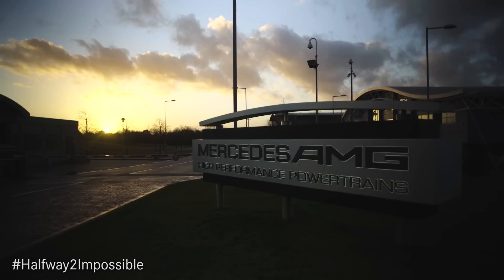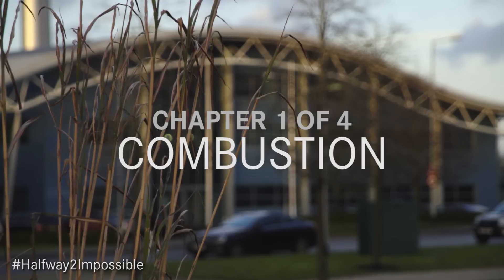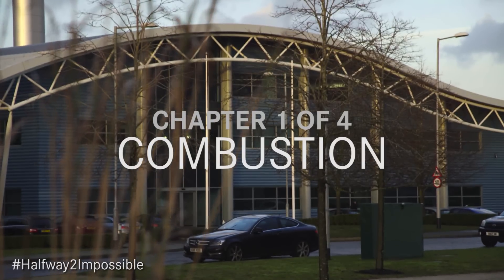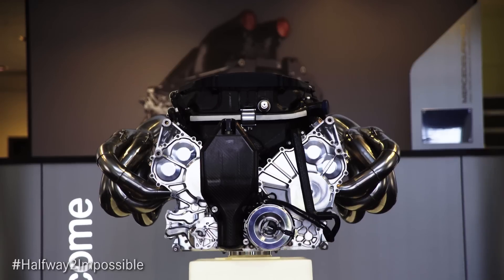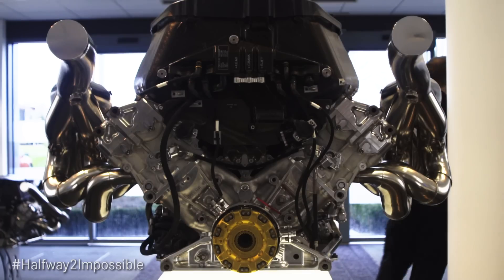I'm Andy Cowell, I'm the Managing Director here at Mercedes-AMG High Performance Powertrains. Here at Mercedes-AMG HPP as we call it to shorten it, we create, we design, we manufacture the Mercedes Formula 1 power unit.